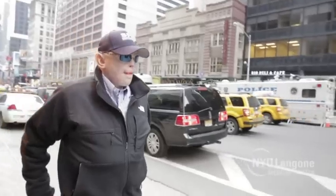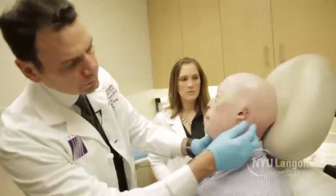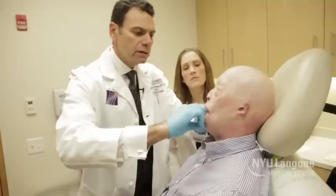Trying to get this transplant done, so hopefully it's not much longer. There have been more than two dozen face transplants since the first one in 2005. This one, according to the surgeon, is by far the most extensive in terms of how much tissue was placed on the patient.